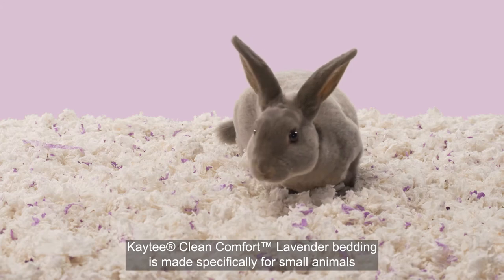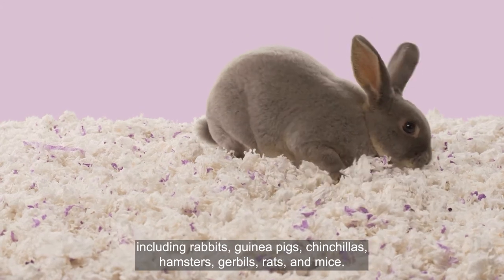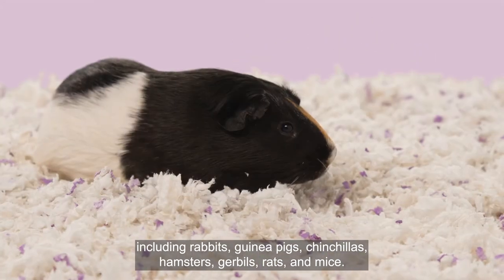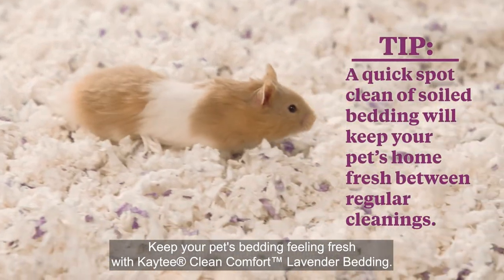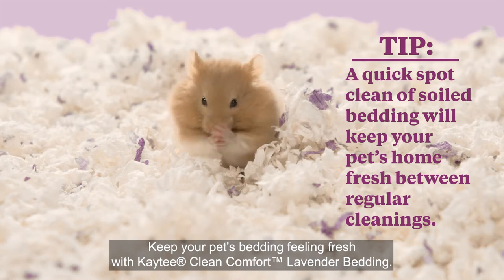KT Clean Comfort Lavender Bedding is made specifically for small animals, including rabbits, guinea pigs, chinchillas, hamsters, gerbils, rats, and mice. Keep your pet's bedding feeling fresh with KT Clean Comfort Lavender Bedding.